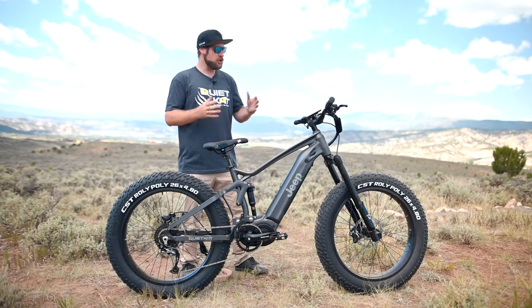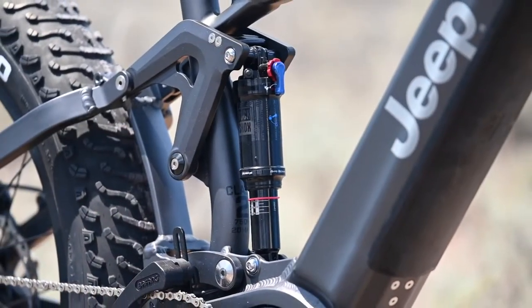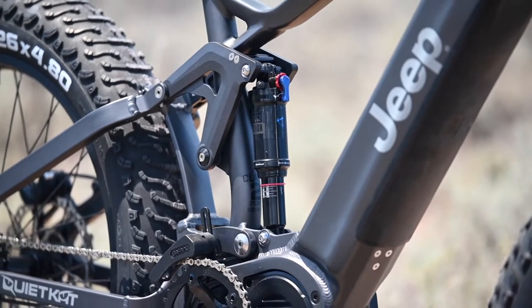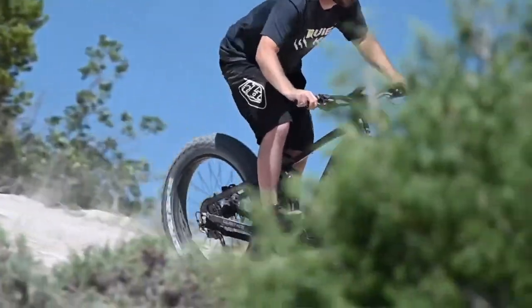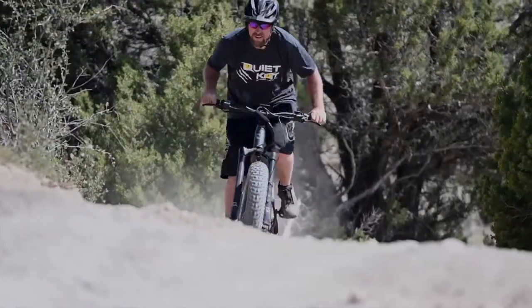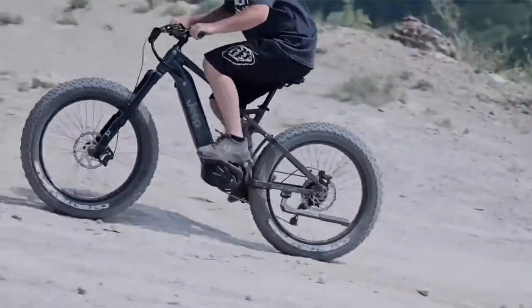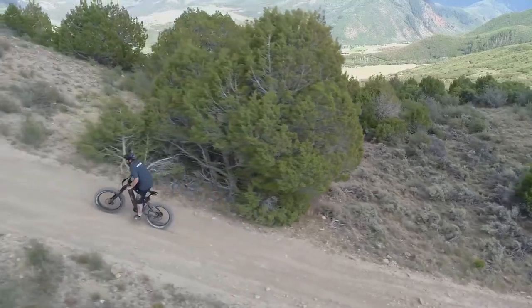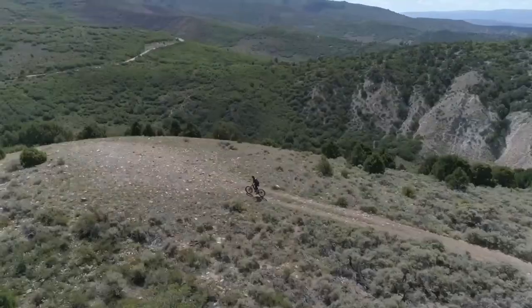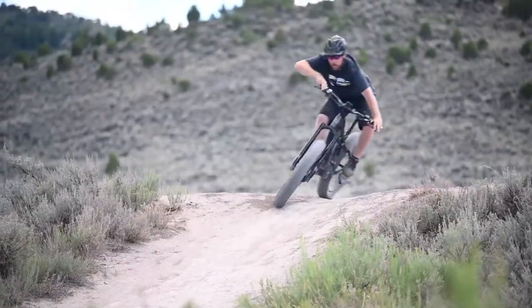Hi, this is Ryan with QuietCat, here to show you the all-new Jeep E-Bike powered by QuietCat. The Jeep E-Bike features a Firelink full-suspension frame. With 150 millimeters of suspension travel in both front and rear, the Jeep E-Bike is ready to tackle any terrain on the far corners of the earth. Featuring a 750-watt motor paired with a 14.5-amp-hour battery gives you 160 newton-meters of torque. Built with 26-inch fat tires, it's ready to conquer all sorts of terrain from soft sand and snow to hard-packed trails and rocks. The Jeep E-Bike features Tektro's brand-new four-piston brakes and 203-millimeter rotors, with E-Bike-specific technology to make sure the motor cuts off when the brakes are pulled.